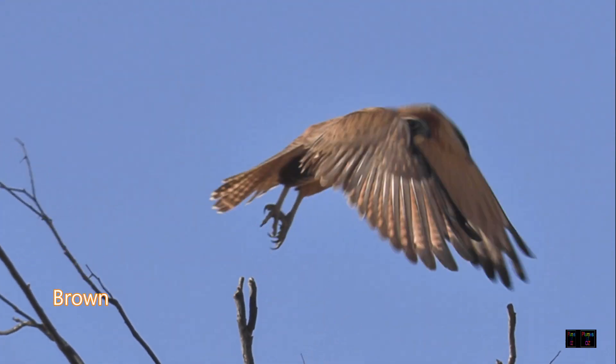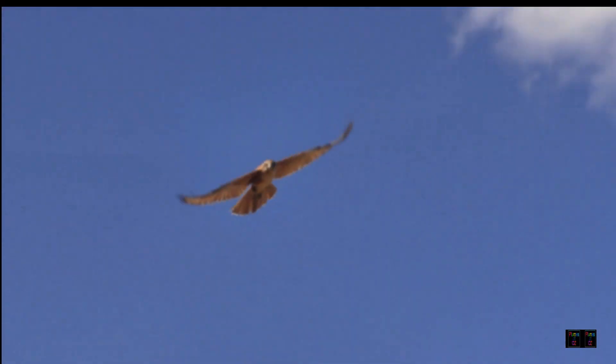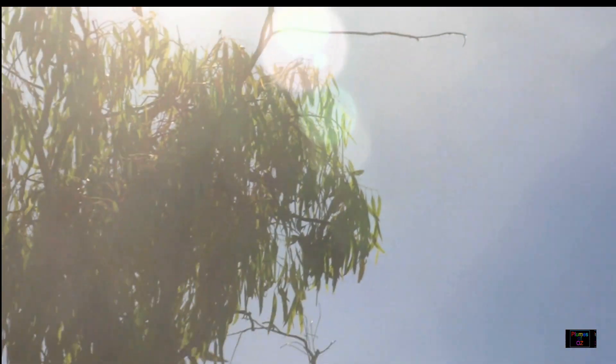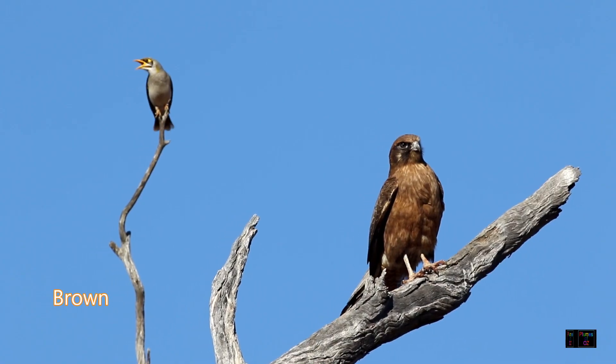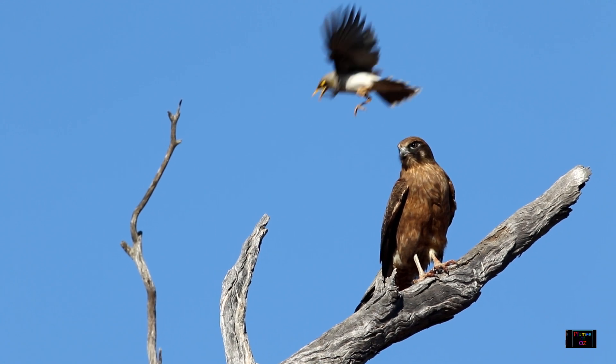All falcons have magnificent ability to fly. Most of the flight scenes shown here are in slow motion. As falcons are birds of prey, there is a certain hostility shown to all falcons by other bushland birds, and here the miners are certainly giving this brown falcon a hard time.